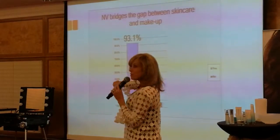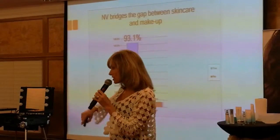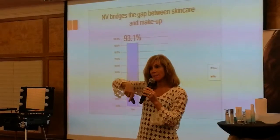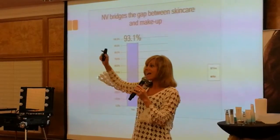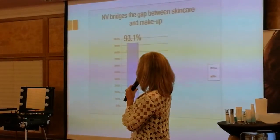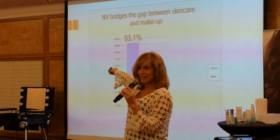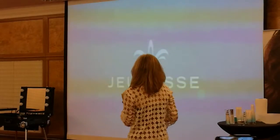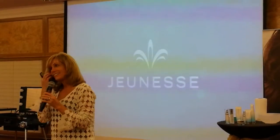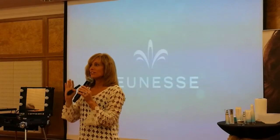We started by asking how many would like a foundation that bridges the gap between skincare and makeup — skin-beneficial, nourishing, and great-looking — and 99% said they want that. After everything was said and done, 93% confirmed that Envy fits that bill. That is why Envy is so huge.